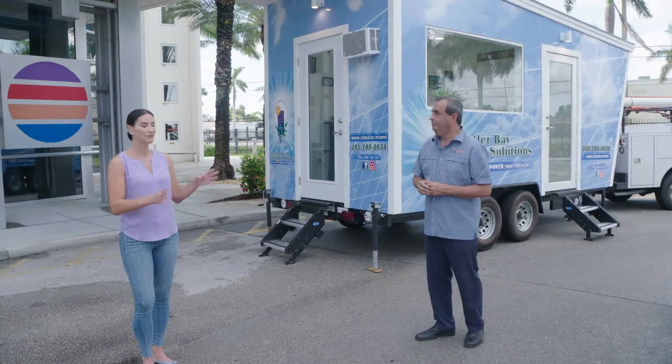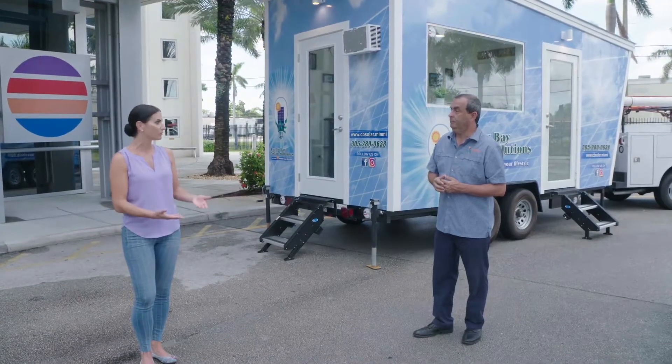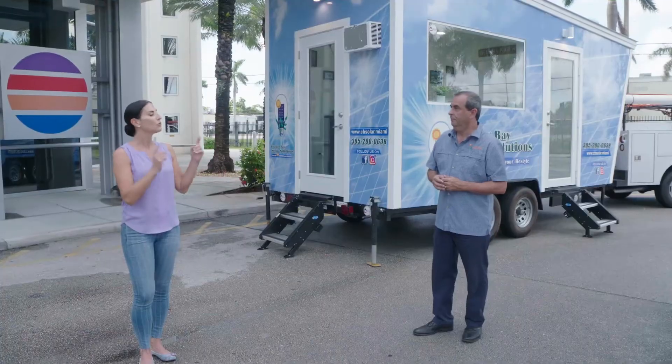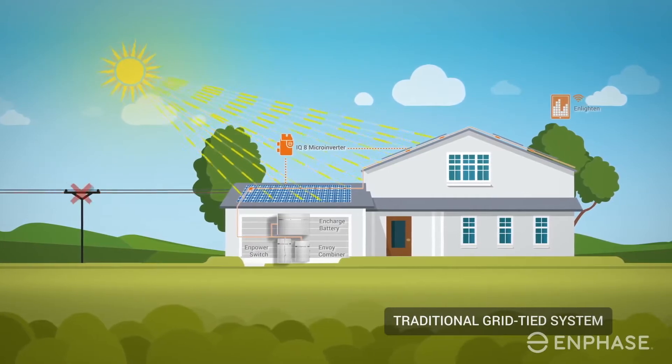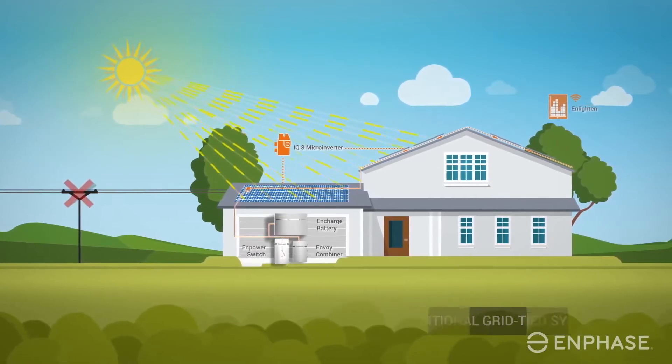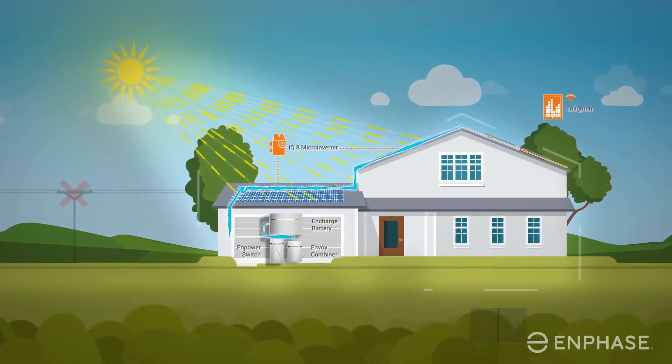Now, speaking of hurricanes — people get generators because they want to have power when the power goes out. How does solar change that game? For the first time, we have the technology to take your on-the-grid system and add an Enphase battery system, so during a hurricane, your power is always on.